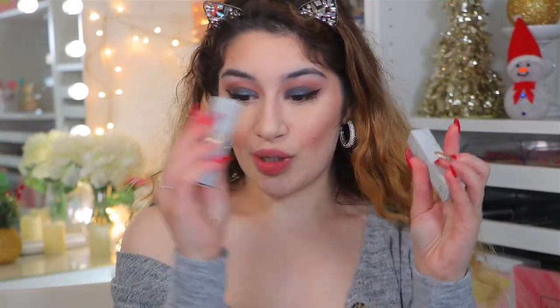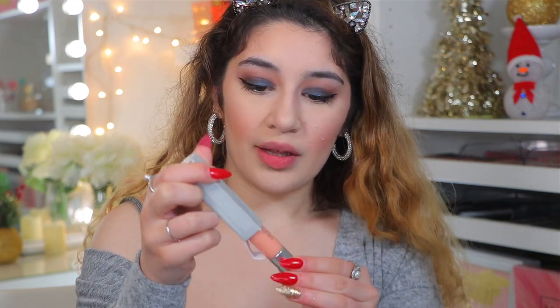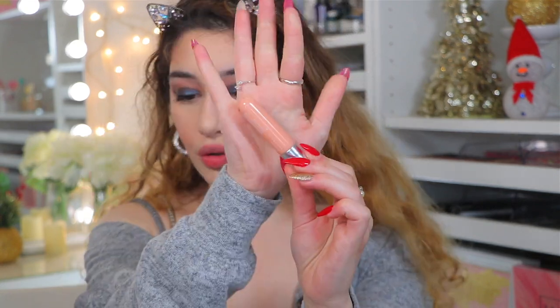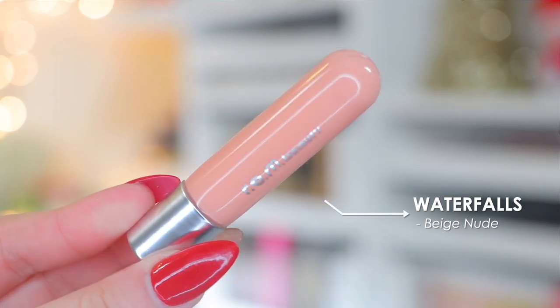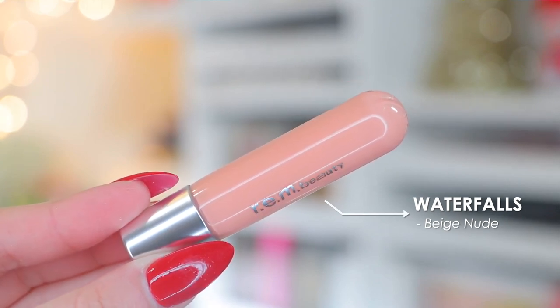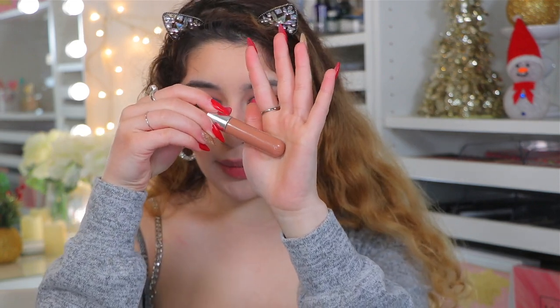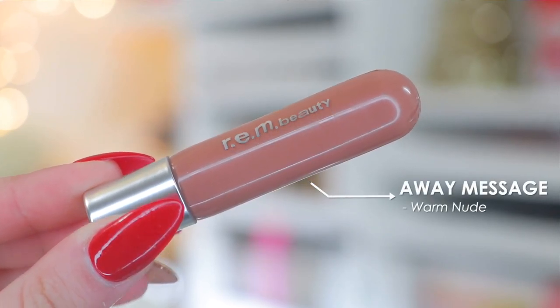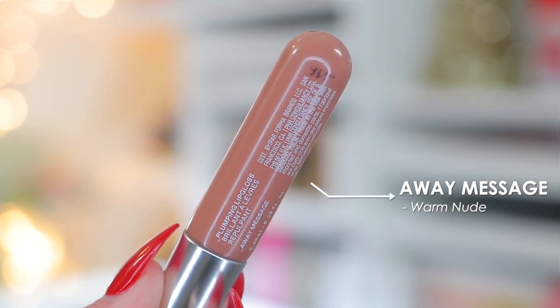Last but not least are the lip glosses — the On Your Collar Plumping Lip Glosses. I picked up two shades. The first is Waterfalls, a beautiful creamsicle baby peach shade — they describe it as a beige nude but to me it's straight-up peach. The second is Away Message, which I think will be the most popular — a beautiful milky brown, like a warm nude that reminds me of hot chocolate. These retail for $17 and are hydrating, lightweight, plumping, with a mint vanilla scent, high shine finish, non-sticky, and give you fuller looking lips.